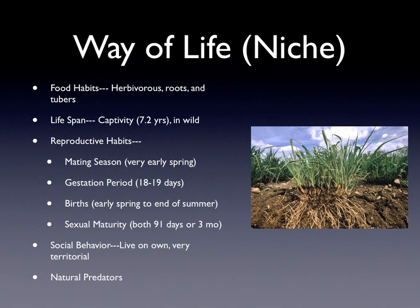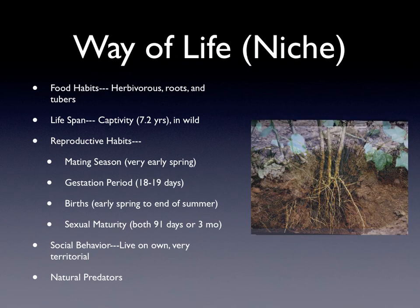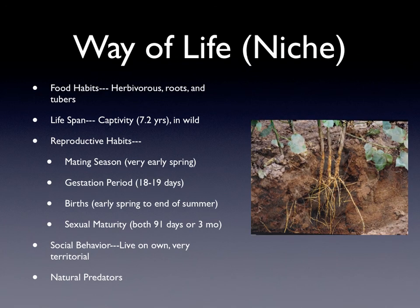The way of life. Their food habits are that they are herbivorous, meaning that they just eat plant material. They also eat roots of different plants and they eat tubers,